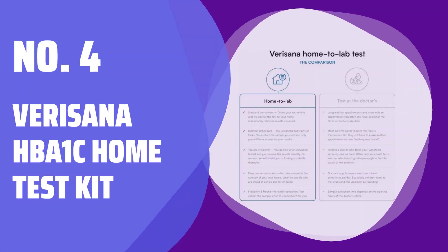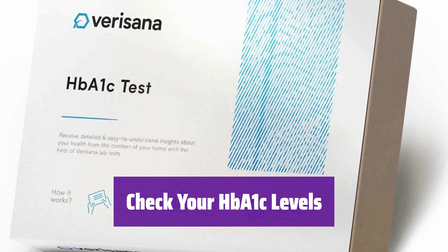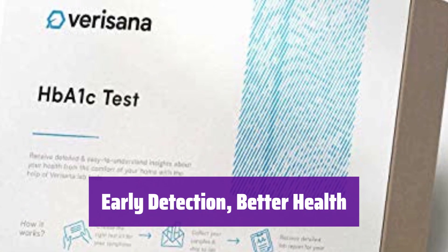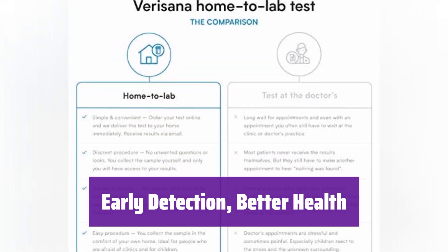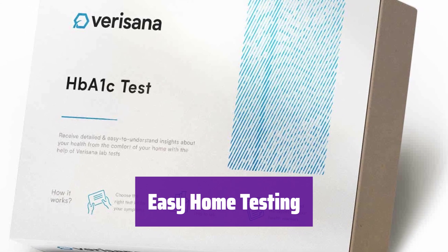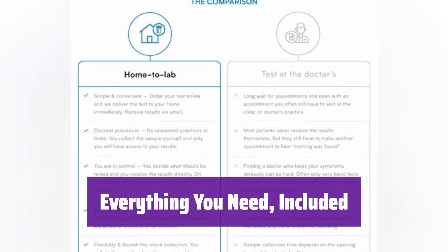Number 4: Vericenna HbA1c Home Test Kit. It measures your average blood sugar over the past 3 months, providing a comprehensive overview of your blood sugar control. Unlike simple glucose tests, it reveals long-term blood sugar trends, helping you understand your overall health. High HbA1c levels can be an early indicator of potential health issues like heart problems or diabetes, so it's important to monitor your levels. It's simple and convenient — collect your sample at home and send it to a CLIA-certified lab for analysis. The kit contains everything for sample collection and return shipping.